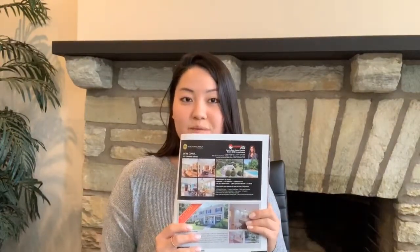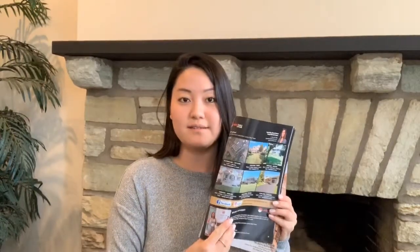You can find this magazine at your local Starbucks, gas stations, Wawa's — things like that. There's more information inside; we have a whole half-page feature dedicated to this specific property. And every month we are featured as a full-page ad in the magazine as well.